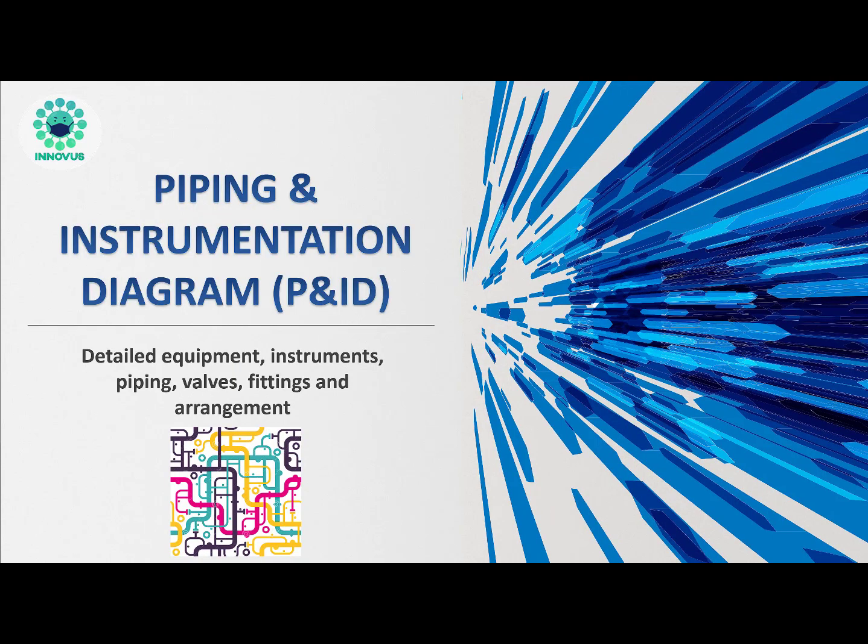After the equipment design, piping and process control between the equipment was addressed, where the team produced a report to show the safety measurements and systems applied. Moreover, the final plant layout was produced.